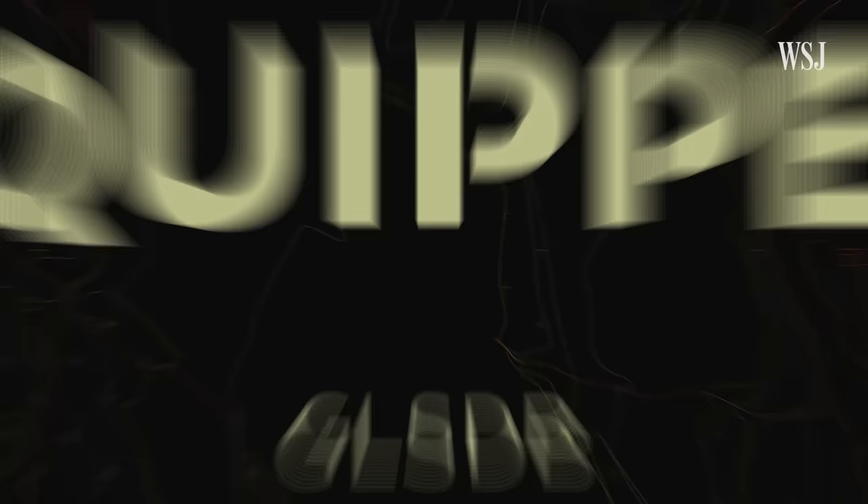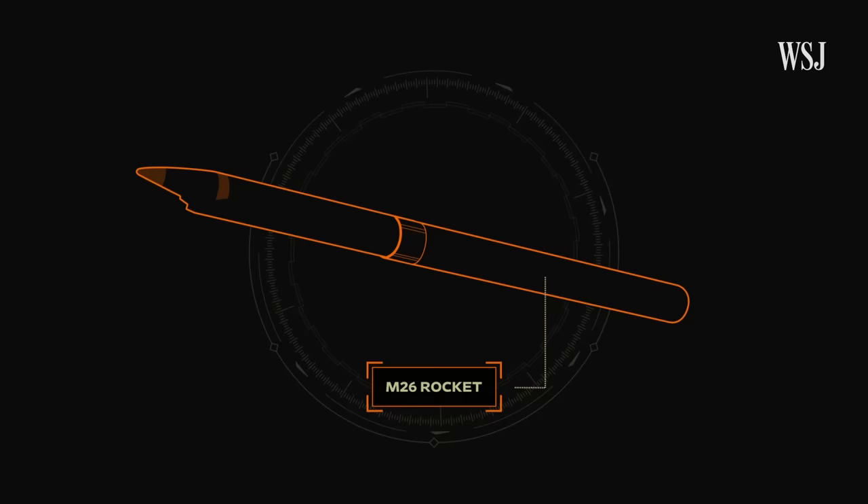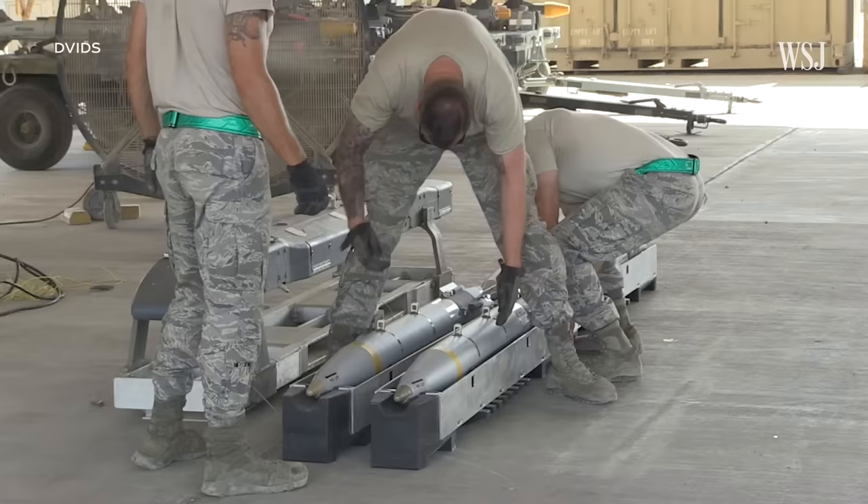The ground launched small diameter bomb is a new precision guided weapon that attaches to an M-26 rocket. The U.S. has had an air launched version, but it had to test the ground launched version before sending it to Ukraine. This particular munition is a bit of an innovation — it takes something that the United States has thousands lying around, a small diameter bomb, and essentially straps a rocket motor to the back of it, then fires it out of some of our most standard rocket launchers.